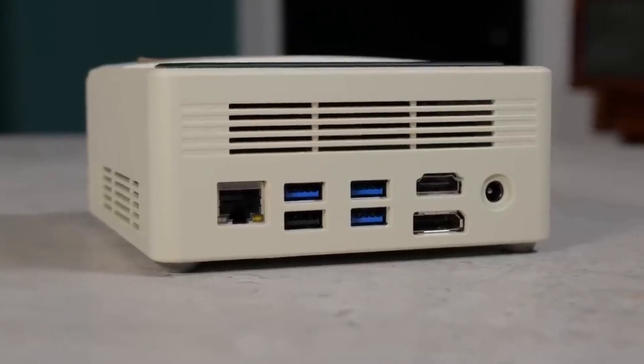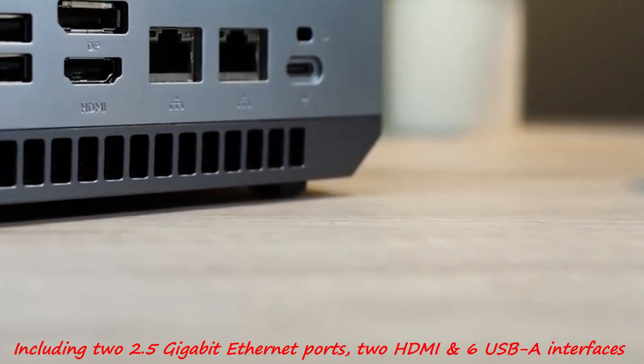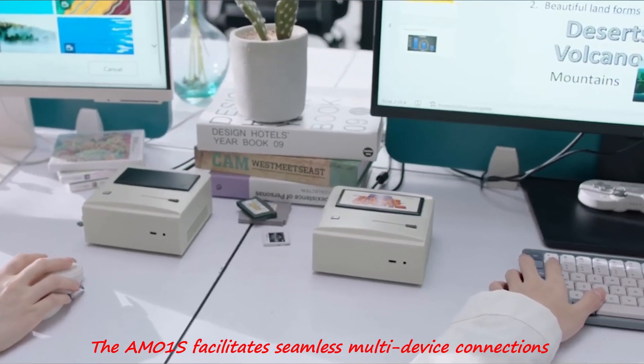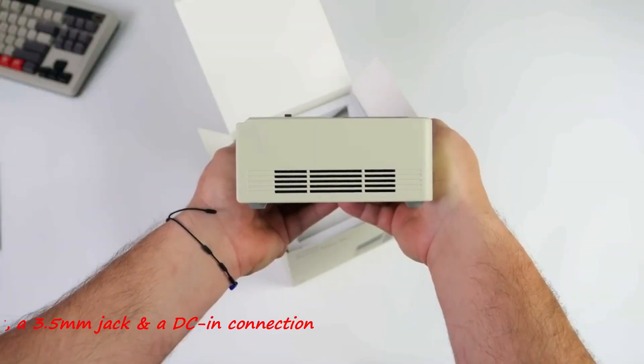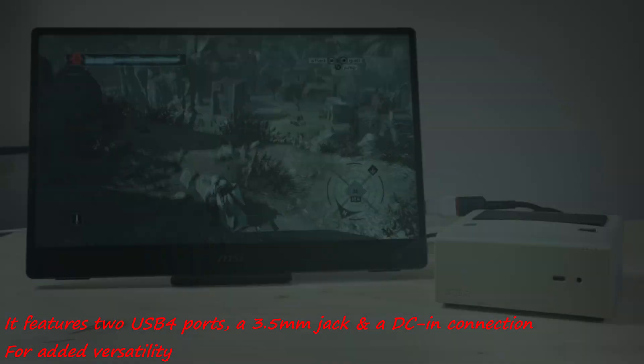Equipped with a range of connectivity options, including two 2.5 Gigabit Ethernet ports, two HDMI, and six USB-A interfaces, the AMO-1s facilitates seamless multi-device connections. Additionally, it features two USB-4 ports, a 3.5mm jack, and a DC-in connection for added versatility.